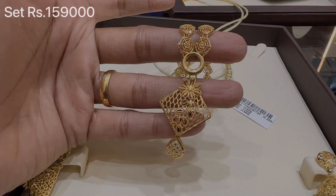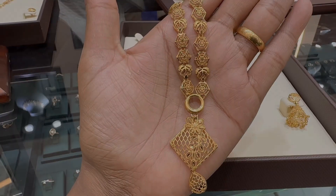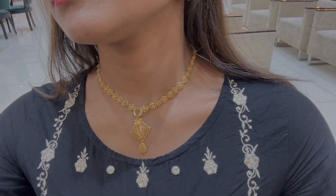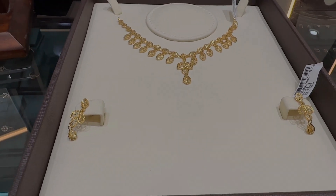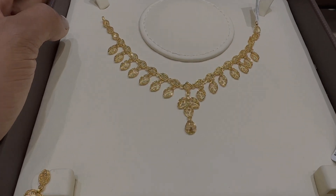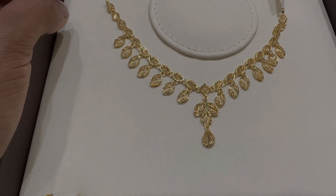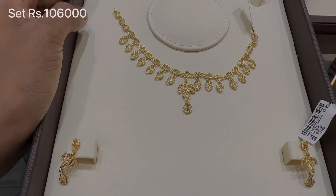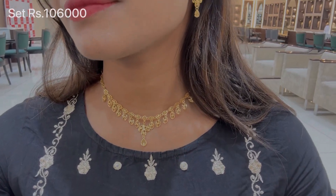I will tell you about the prices. If the gold rate changes a little bit, there may be a slight difference. The design is looking so amazing. This one is called the Kuwaiti necklace — I am seeing this pattern for the first time. The total set price is Rs. 1,06,000. When you wear it, it looks beautiful.